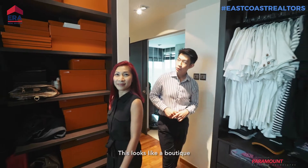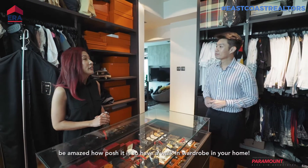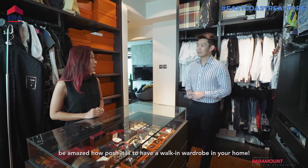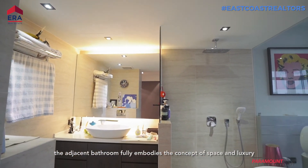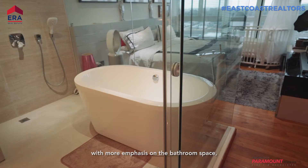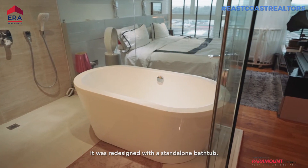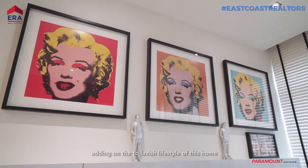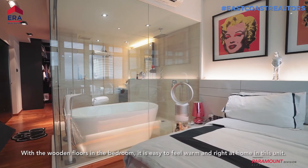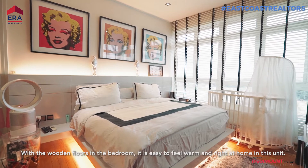Wow, this looks like a boutique. Yes, it's designed to be a boutique. Be amazed how posh it is to have a walk-in wardrobe in your home. The adjacent bathroom fully embodies the concept of space and luxury. With more emphasis on the bathroom space, it was redesigned with a stand-alone bathtub and Hans Grohe rain shower fittings, adding on to the lavish lifestyle of this home.